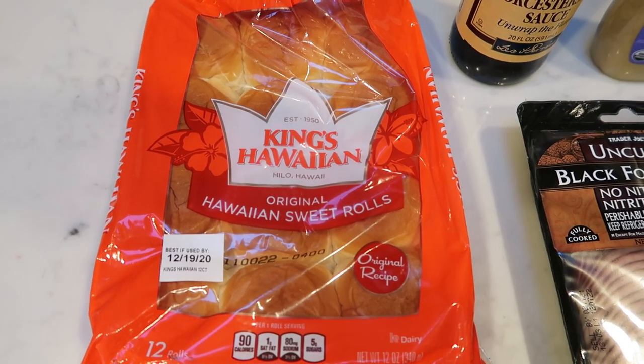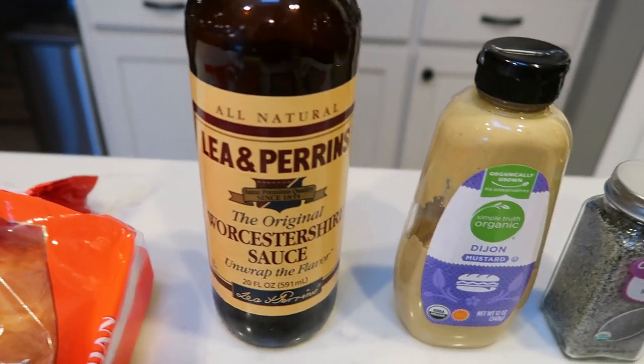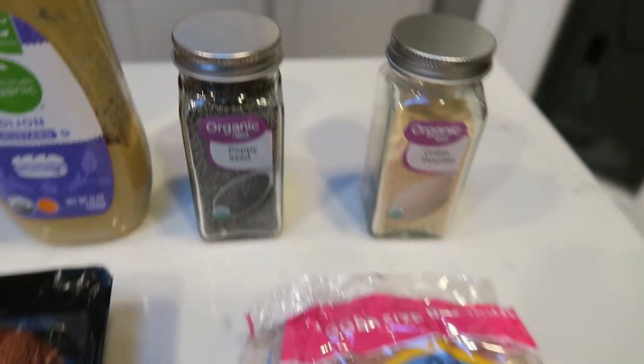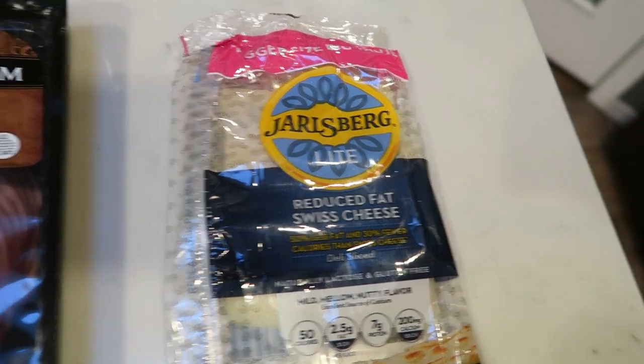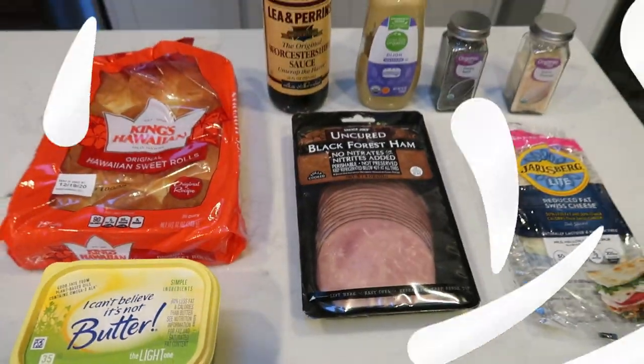You'll need one package of King's Hawaiian rolls, or 12 rolls total, Worcestershire sauce, Dijon mustard, poppy seeds, onion powder, Jarlsberg reduced fat Swiss cheese or another reduced fat cheese, ham, and of course some light butter. Let's make some sliders.